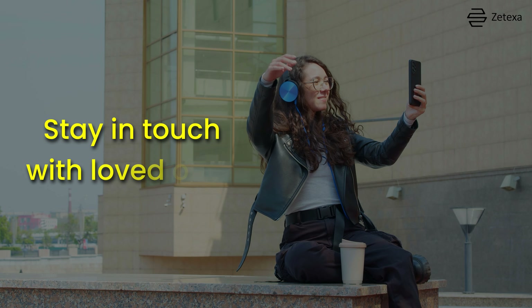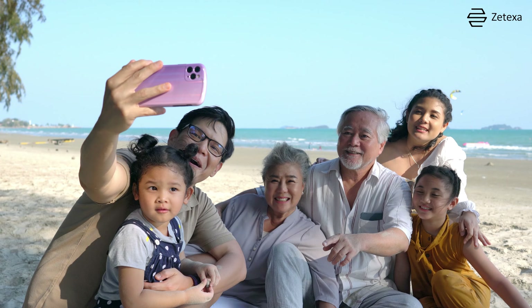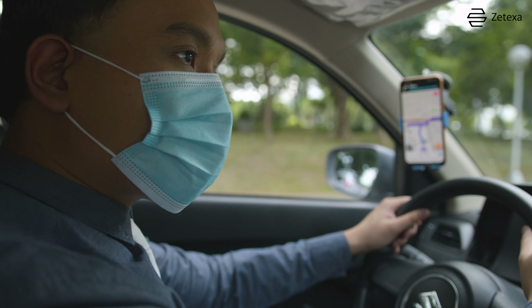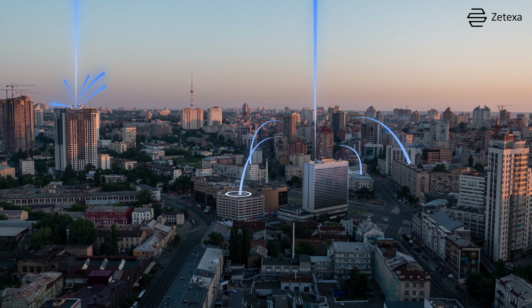Third, stay in touch with loved ones. Use your Zetsim to update your friends and family without missing a beat. Fourth, smooth navigation. Reliable internet access with Zetsim means you can use maps and travel apps anywhere. Find your way around new cities without getting lost.